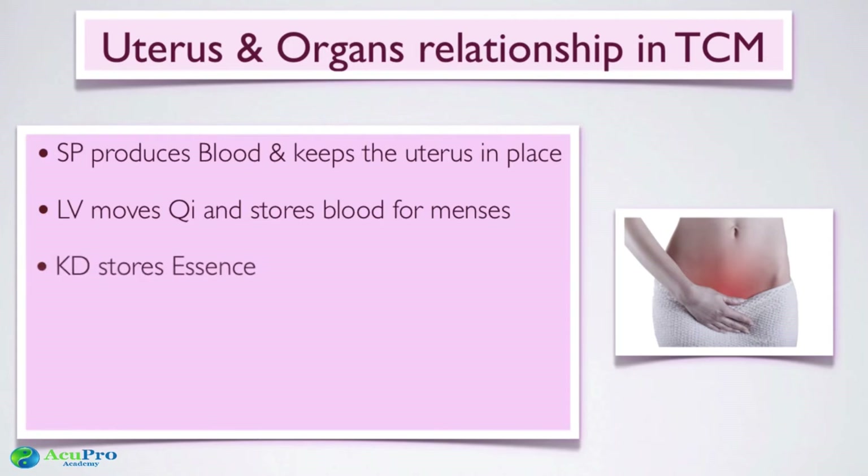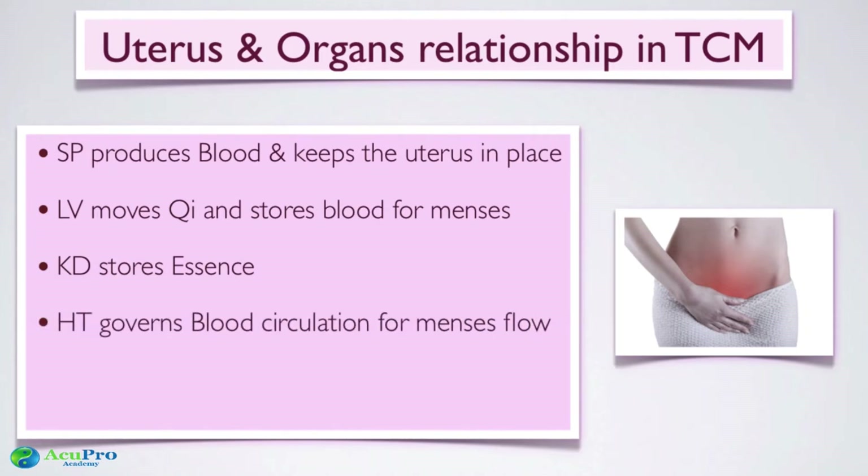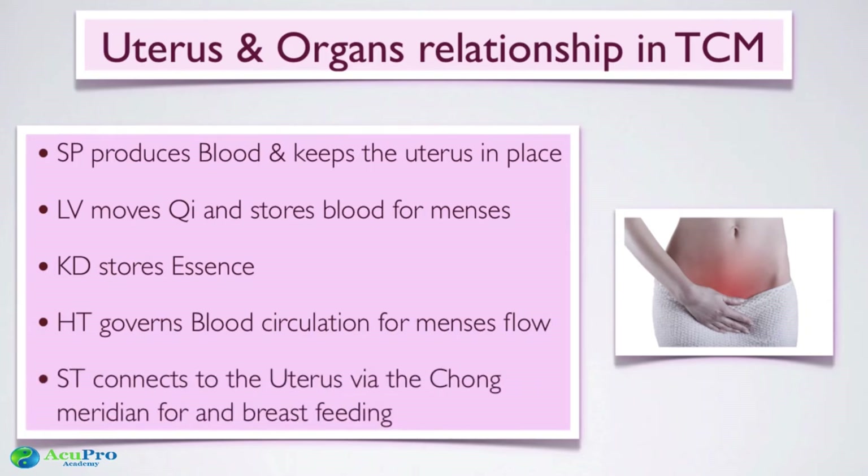If there is blood deficiency, the liver cannot store extra blood — often due to stress, always running without saving enough blood — leading to amenorrhea or a very light, short cycle. The kidney stores essence, which is needed for fertility, conception, and pregnancy. The heart governs blood circulation, supporting good menstrual flow. If there's blood stasis, look at both heart and liver, since liver qi stagnation from stress can impede blood movement. The stomach connects to the uterus via the Chong meridian, which is important for breastfeeding issues.